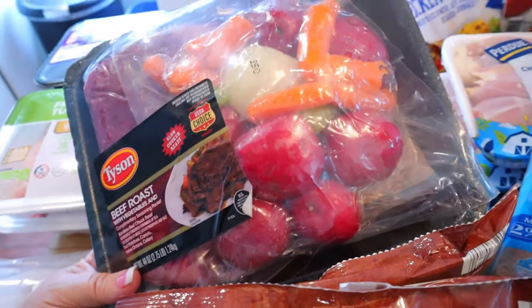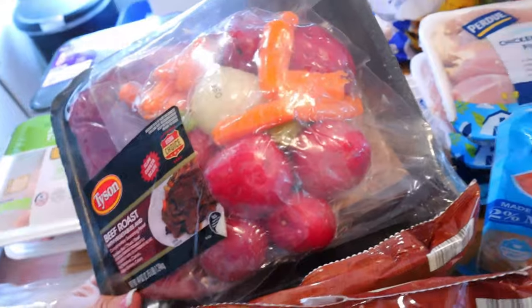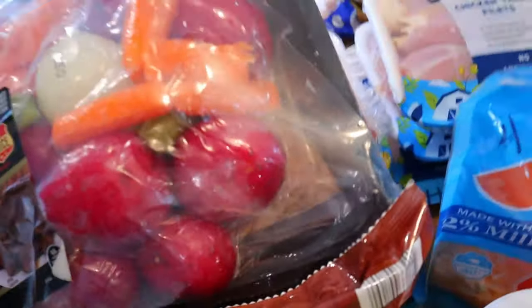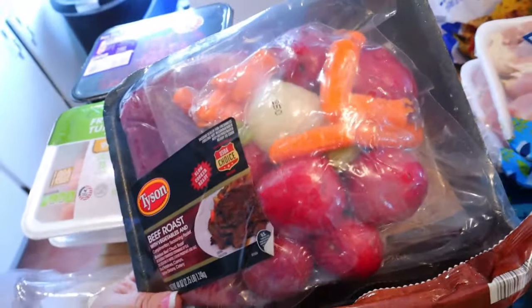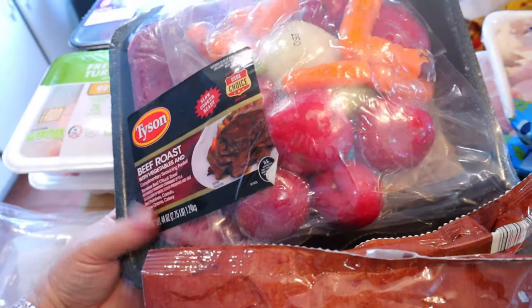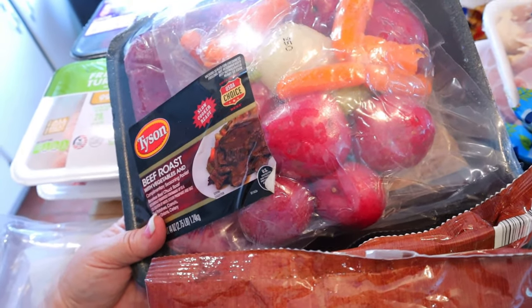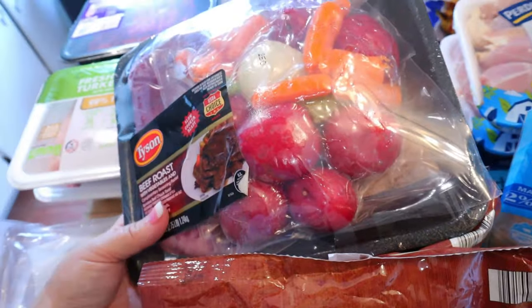For points and calories on the roast kit I have no idea — it's a beef roast which is a little bit higher in points — but this will be easy for him to just throw all the ingredients in. It's even got a seasoning pack for the gravy. It's got onion, carrots, celery, red potatoes, and beef roast, so he can toss that in the slow cooker in the morning before he leaves for work and have it for dinner or a couple of lunches.